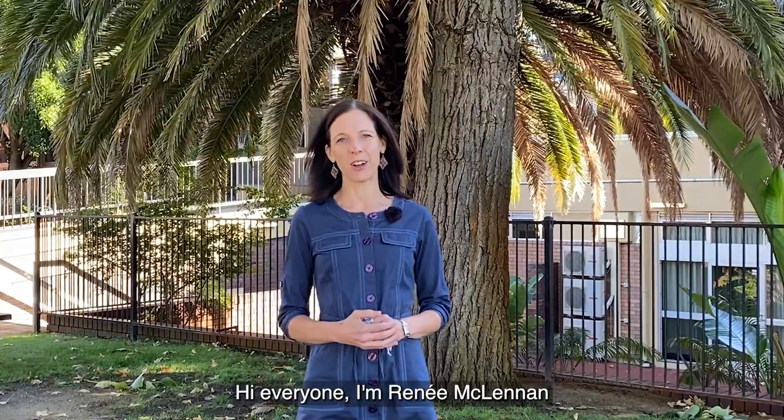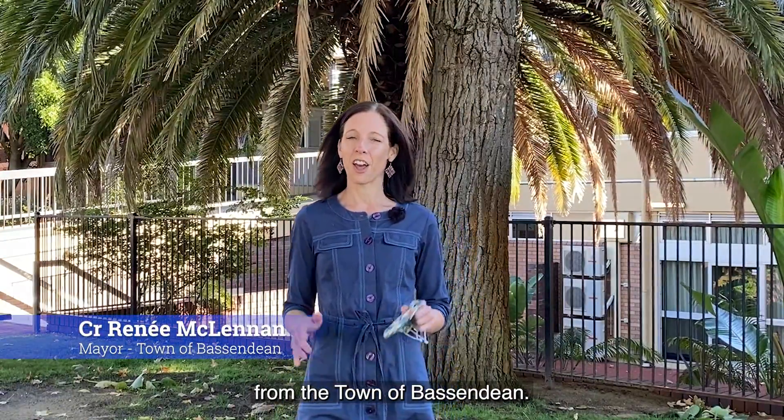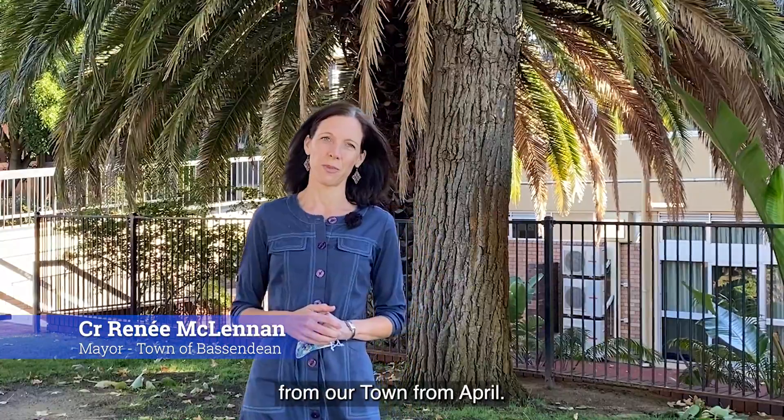Hi everyone, I'm Renee McLennan from the Town of Bassendean. There are lots of exciting things to update you on from our town from April.